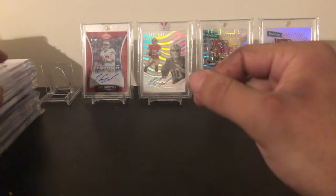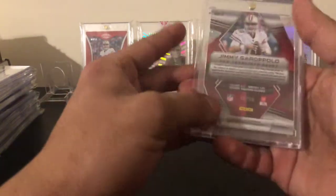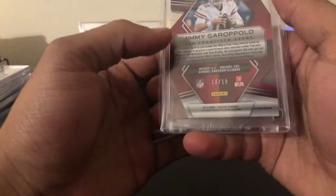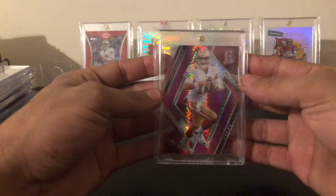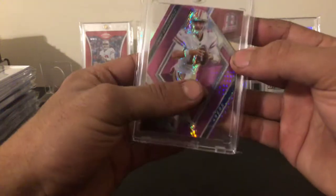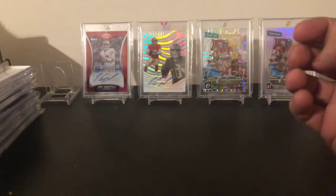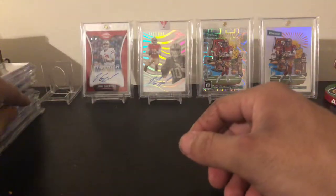Next one up is a Jimmy Garoppolo out of 15 — sorry about the fingerprint. It's 10 out of 15, jersey numbered, die cut, a nice one from Spectra. Always nice to have jersey-numbered stuff, and I got that one for pretty low — like $20 shipped.